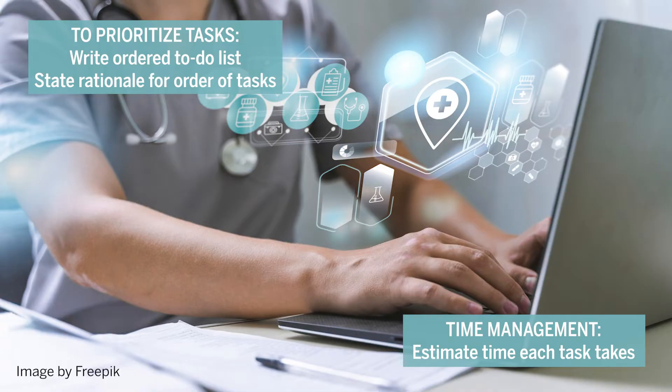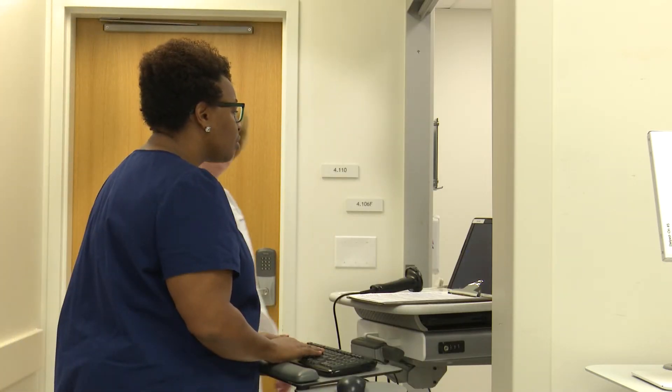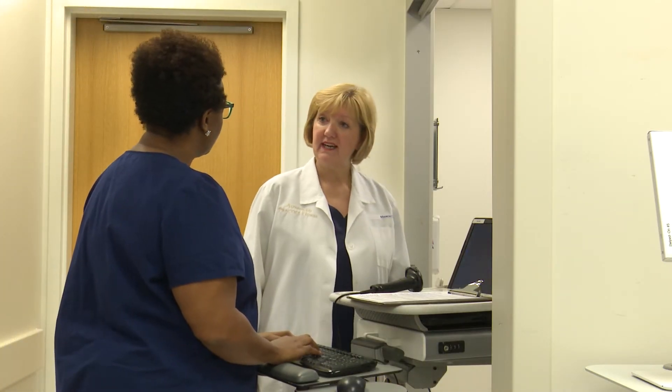Here are examples of prioritization and time management. I hear your patient's IV pump alarm going off. Would you like to respond to it? I was documenting the assessment. I'll go check on that right now.